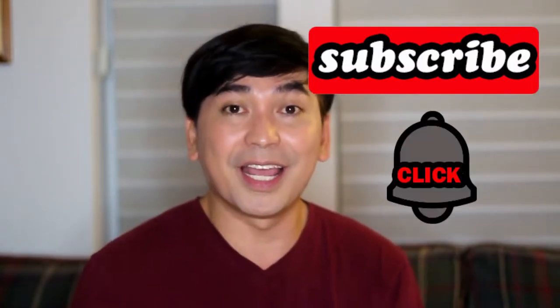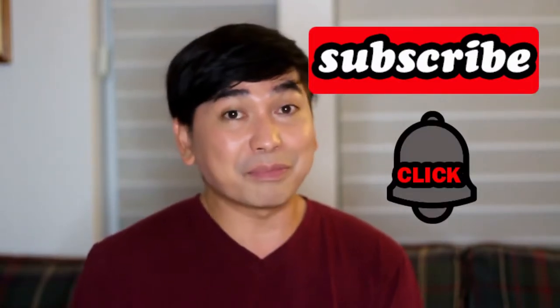And before we start, I would like to ask you to hit that subscribe button and the notification bell so that you are updated on all my new uploaded videos.